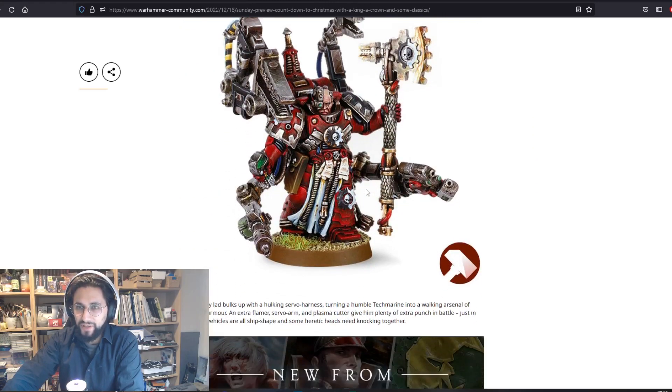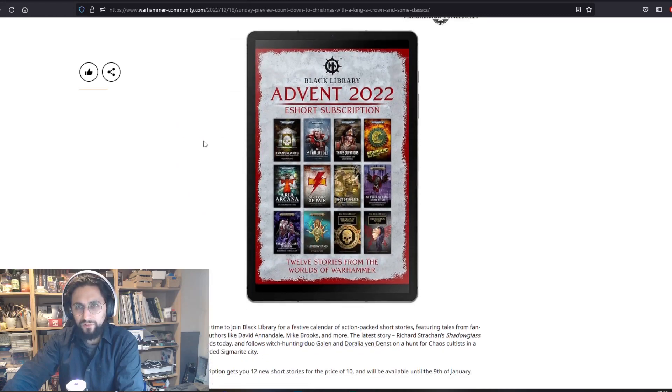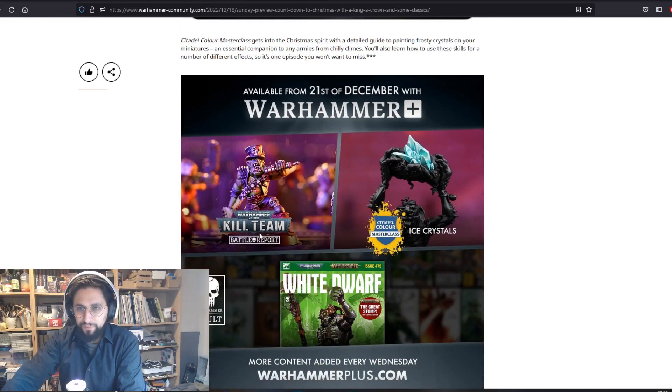Made to Order Tech Marine as well. Then Black Library has 12 Tales of Christmas — probably just a reminder. And Warhammer TV has a battle report for Kill Team with the Goth Rocker.